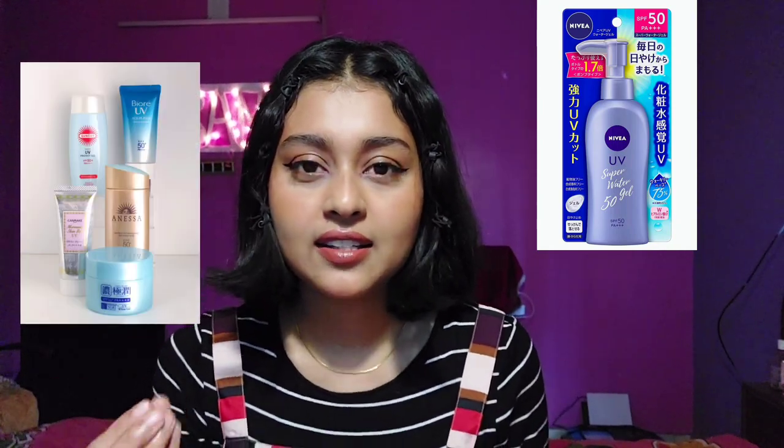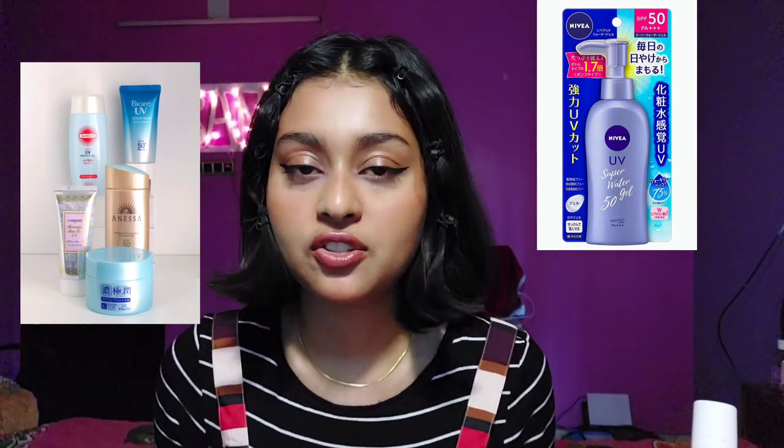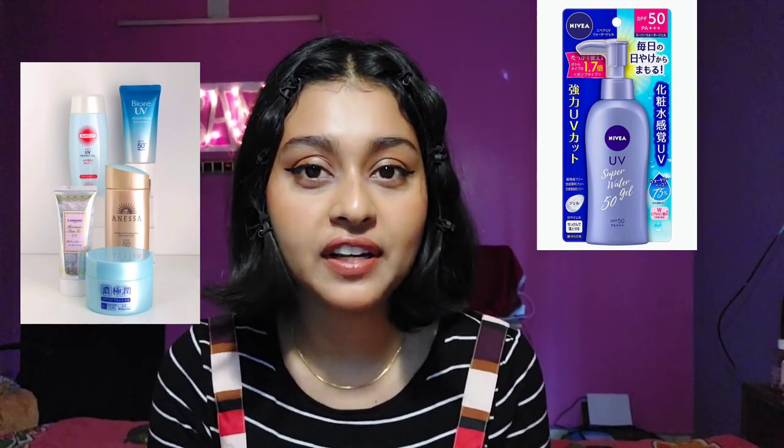In most Asian countries like Japan and Korea, sunscreens are so lightweight they feel like a second skin — super runny in texture, mostly chemical sunscreens. That category of sunscreen wasn't available in India until about two years ago. But our market has totally changed since then — brands are understanding that people are interested in Korean products and are starting to take their formulations seriously.